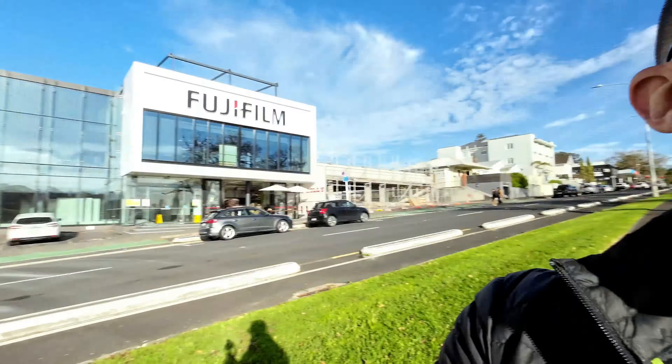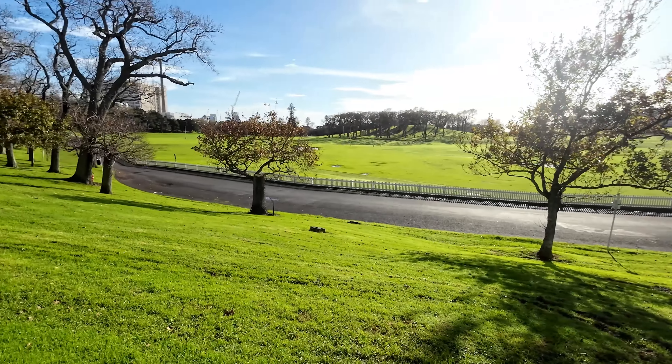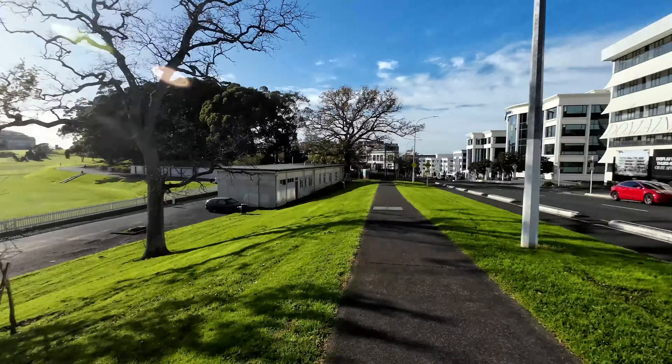Carlton Gore Road is actually quite a cool little location. You're obviously located right next to the domain and the amenity that that brings, but on top of that you've got a couple of pretty big anchors that help to support the location — you've got a big education presence through the university just next door and private schools.